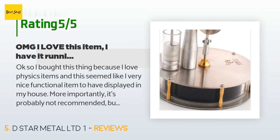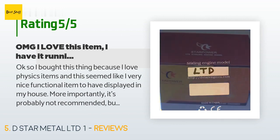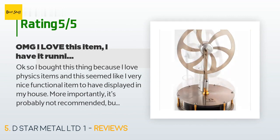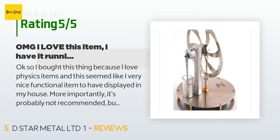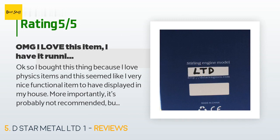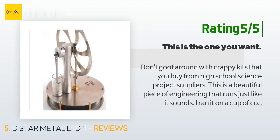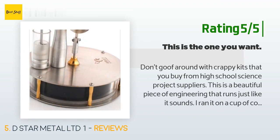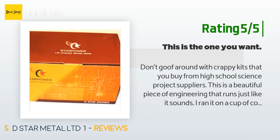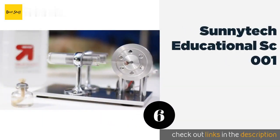A customer said: "I bought this because I love physics items and this seemed like a very nice functional piece to display in my house. I have had it running for about five days straight with no end in sight. I put it atop my cable box and within a minute and a nudge it began to run. Being that it is nearing winter and my house averages 60 degrees, the hot-to-cold difference has been plenty to keep it chugging along." Another customer said: "Don't goof around with crappy kits. This is a beautiful piece of engineering. I ran it on a cup of coffee, then transferred it to a tray of ice and ran it backwards. I'm going to use it to teach about the Carnot cycle in the fall."